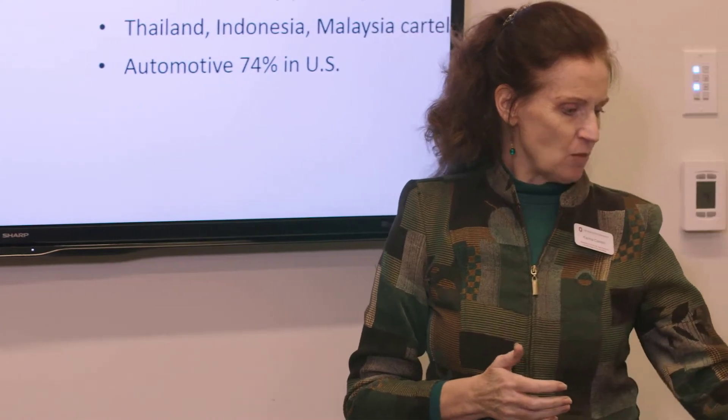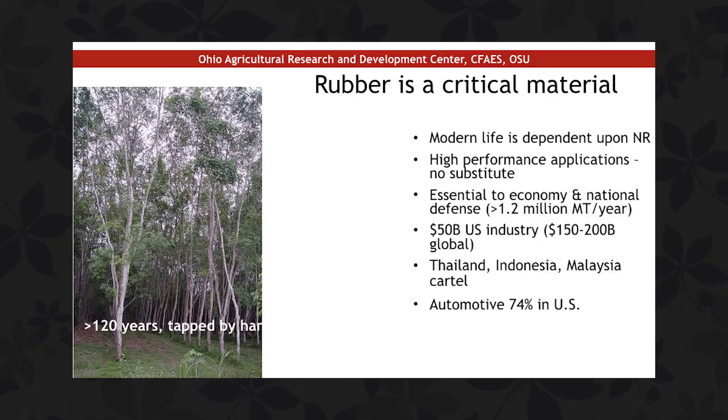Modern life is dependent on natural rubber, largely because of the high performance properties it has. The higher the performance of a tire, the greater the percentage of natural rubber. An airplane tire is 100% natural rubber — it can't land if there's any synthetic in there without blowing up. A regular car tire is about 50%. The trucks you see are 90 to 100% natural, and the big earth-moving tractor tires are 100% natural.